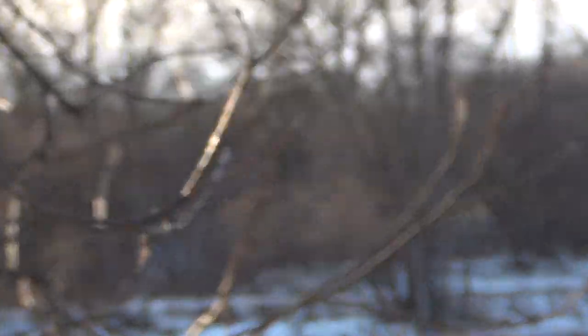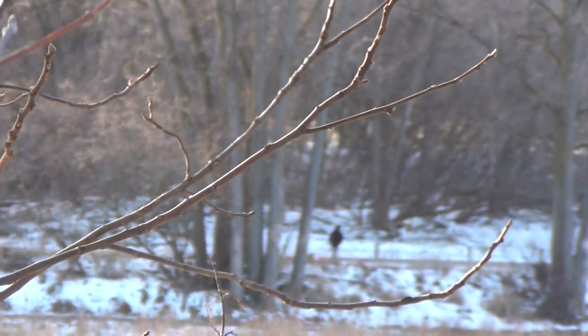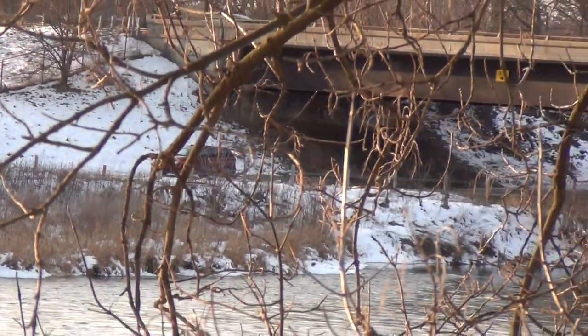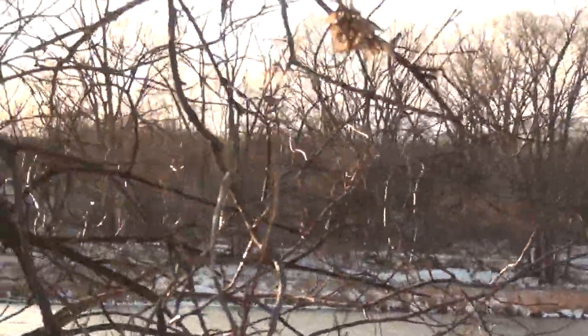There's someone on the trail across the river over there, walking through. This camera's got a pretty good zoom on it. So they're doing what we're doing, just over there — a little nature walk.